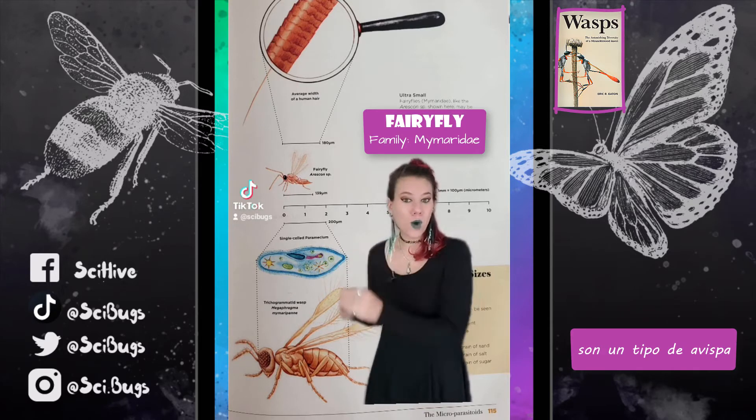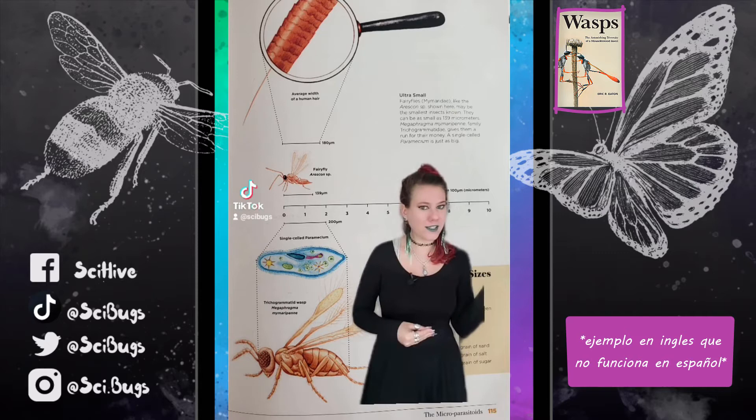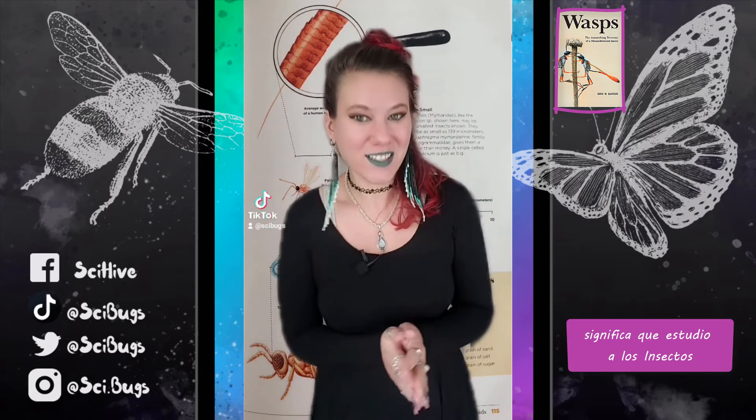Fairy flies are a type of wasp and not actually a fly, kind of like how dragonflies aren't flies. Hi, my name is Nancy. I'm an entomologist, which means that I study insects, and I live in Quito, Ecuador.